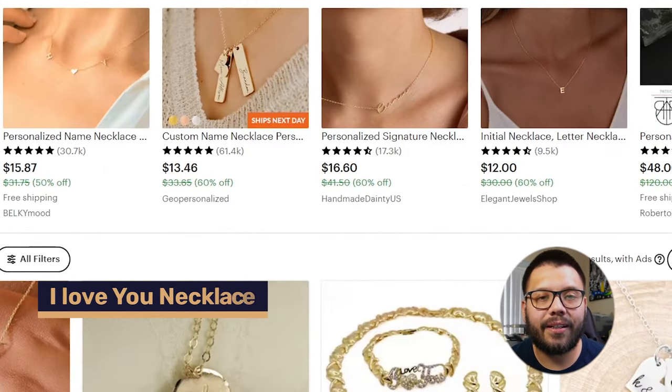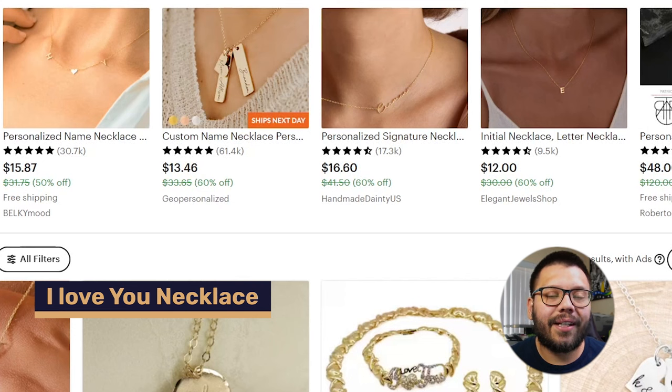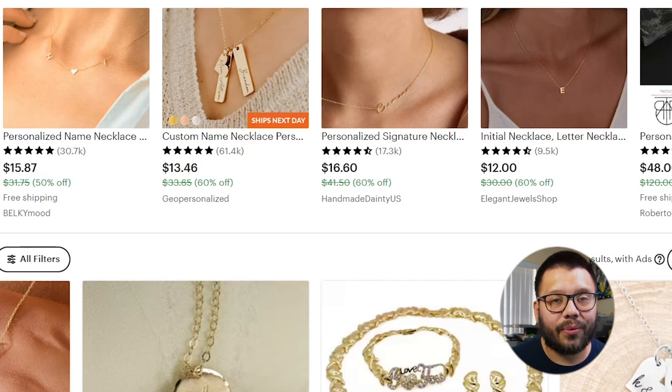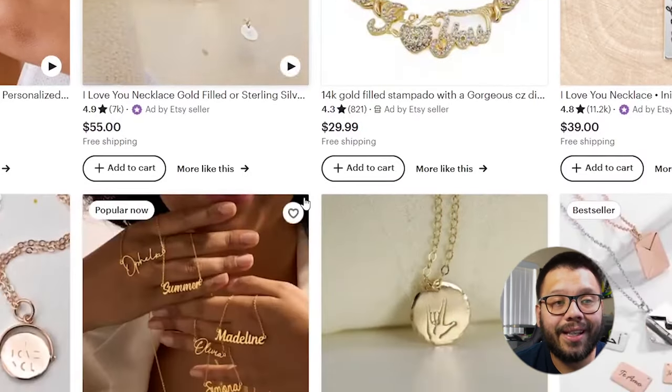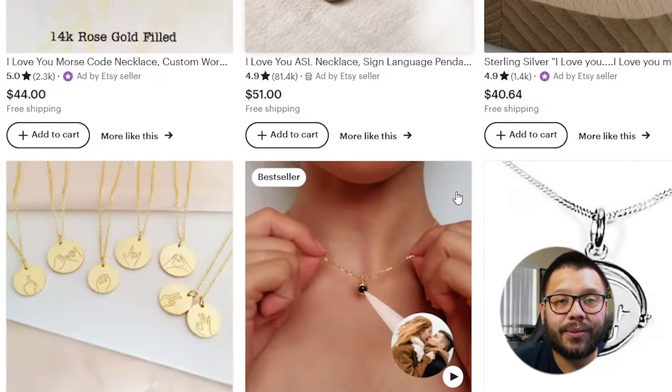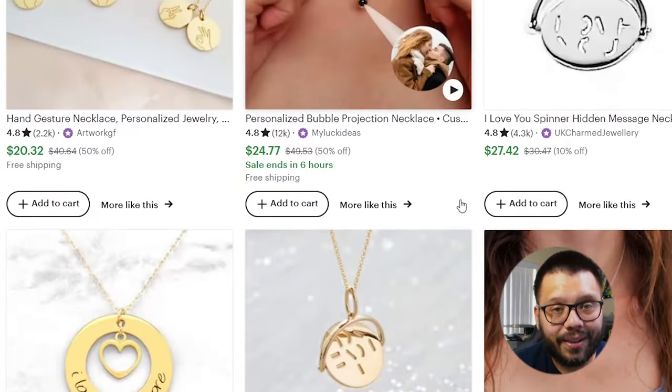The next item on this list is going to be an I love you necklace. This doesn't necessarily have to just be a necklace — you can also offer a bracelet or even a ring with the words I love you engraved into it. Honestly, when it comes to Valentine's Day, what statement can represent the holiday better than I love you? One of the best places to source your product is going to be Etsy. On Etsy, you're going to find some of the most unique and authentic products. A lot of these are handmade, which gives it that extra little special touch, and some of them can even be customized.